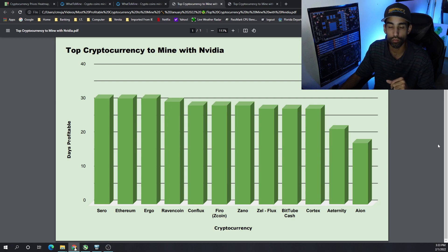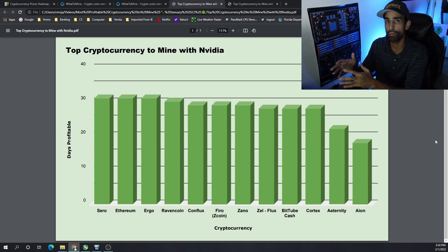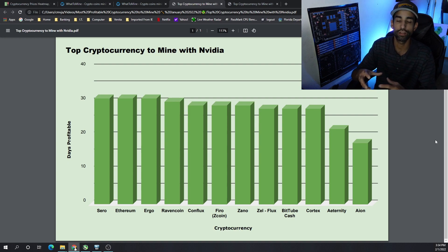For Nvidia GPUs — remember, this is the RTX 3060 — the top 10 coins were: Zero, Ethereum, Ergo, Ravencoin, Conflux, Firo, Xano, Flux, BitTube, Cash, and Cortex. Keep in mind Cortex cannot be mined on all GPUs due to DAG size. Aeternity and Aeon were near the top early in January, but that was when a lot of profitability dropped and many miners were shaken out.